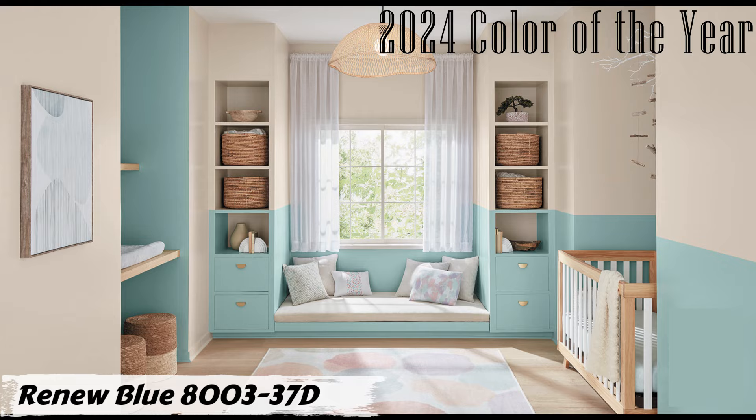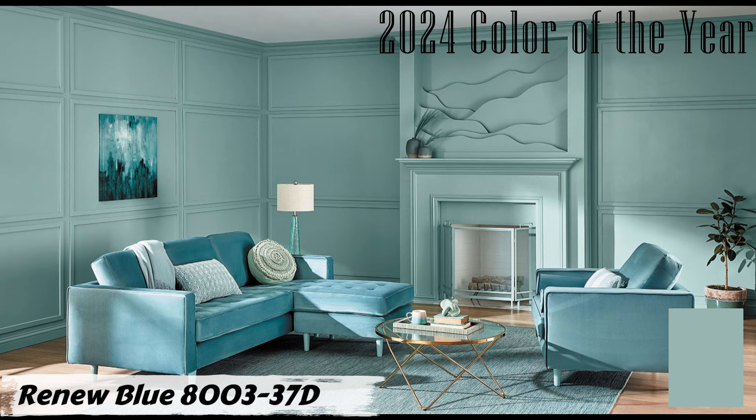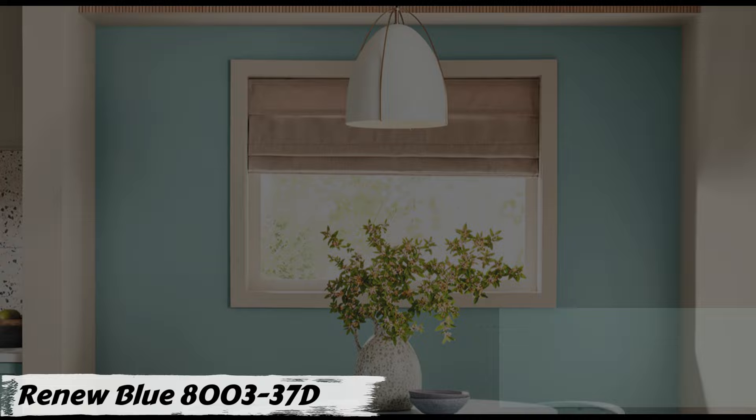Renew Blue can transform your living room into a serene and calming ambiance. Its medium green with blue undertone creates a balanced and tranquil atmosphere. Consider pairing it with High Hide White 7007 for a crisp contrast on trims and doors. For a touch of drama, Coastal Jetty 5007-1C as an accent wall can elevate the room's depth and visual interest.